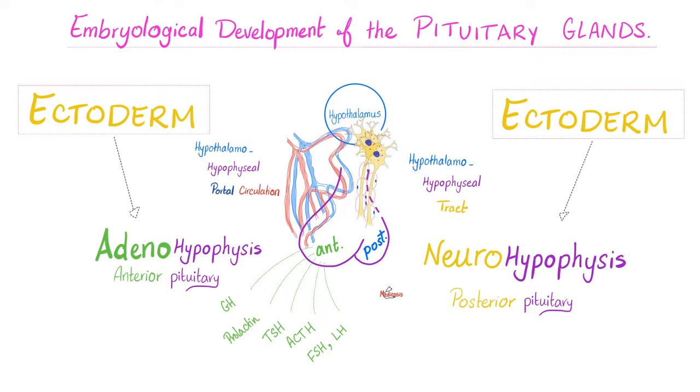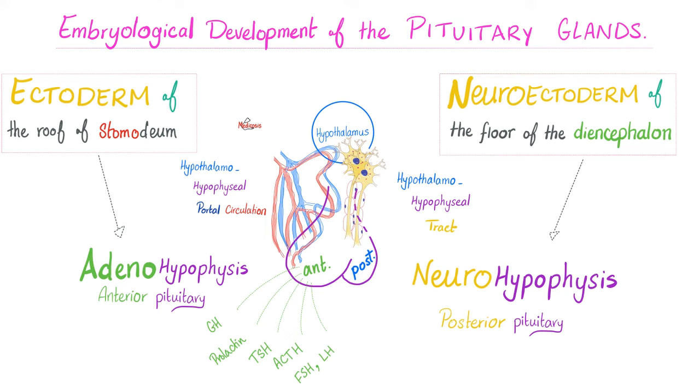Where did the anterior pituitary come from? Surface ectoderm. Where did the posterior pituitary come from? Neuroectoderm. Which part of the surface ectoderm? Remember that the surface ectoderm was responsible for the mouth and the oral cavity. So the adenohypophysis is basically an extension from your future mouth, the stomodium. What does 'stoma' mean? Mouth. Remember the stomata on a leaf — teeny tiny mouths, holes in the leaf.